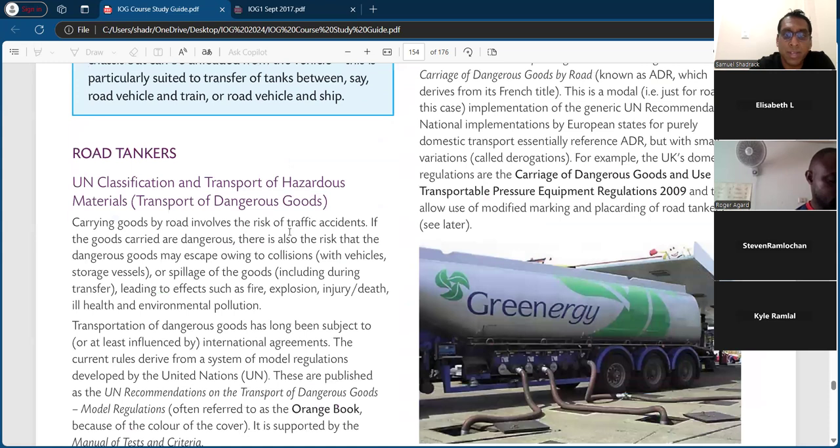The UN classification and transport of hazardous materials — there's a big law for this. In the UK it's the Carriage of Dangerous Goods and Use of Transportable Pressure Equipment Regulations 2009, often referred to as the ADR. Carrying goods by road involves the risk of traffic accidents, and if the goods are dangerous, there's also the risk that they may escape owing to collision with vehicles or storage vessels, or spillage during transfer, leading to fires, explosion, injury, death, ill health, and environmental pollution.